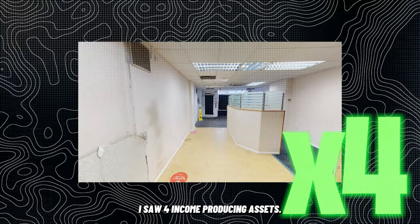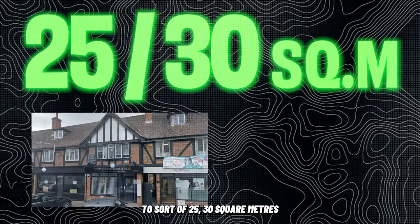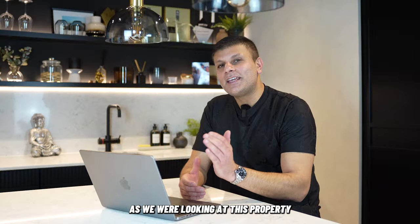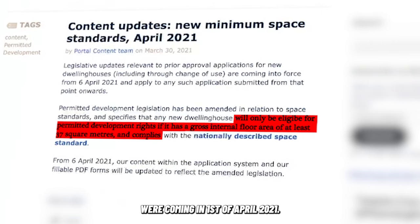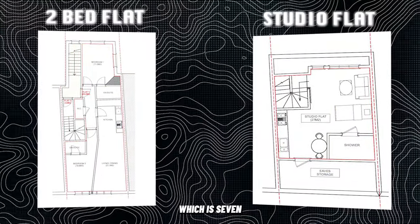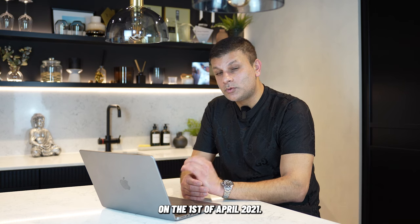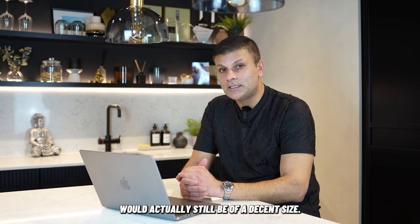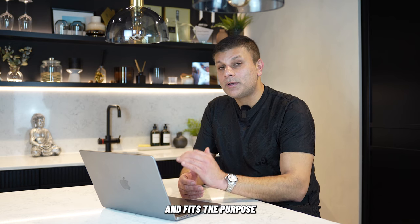When I looked at this site, I saw four income-producing assets. The first being the retail unit — if we reduced it down to around 25–30 square metres, it would be ideal for a barber's shop, nail salon, mobile phone shop, or a mini office. As we were looking at this property in early 2021, we knew that minimum space standards were coming in on 1st April 2021. So we knew if we could get our offer accepted, the second floor — which was around 30 square metres, just 7.5 square metres below the incoming minimum space standards — we could get planning to convert it into a decent studio flat. At 30 square metres the flat would still be a decent size, and we'd work with designers to ensure it had functionality, design, and fit the purpose of being a studio flat.